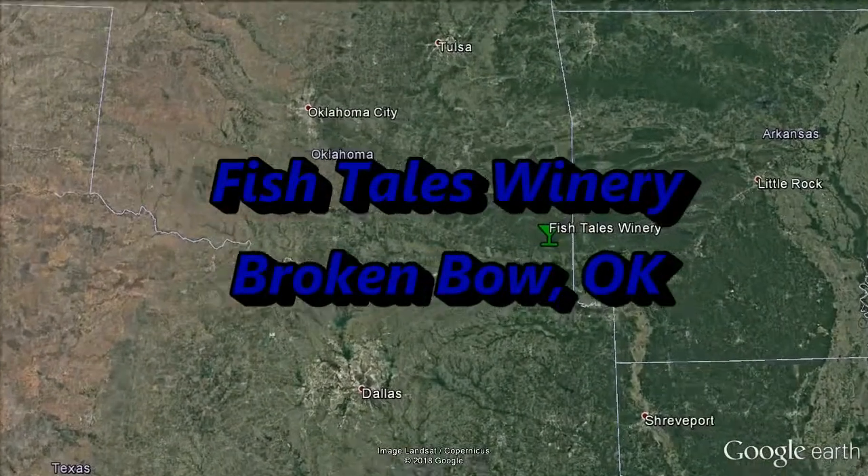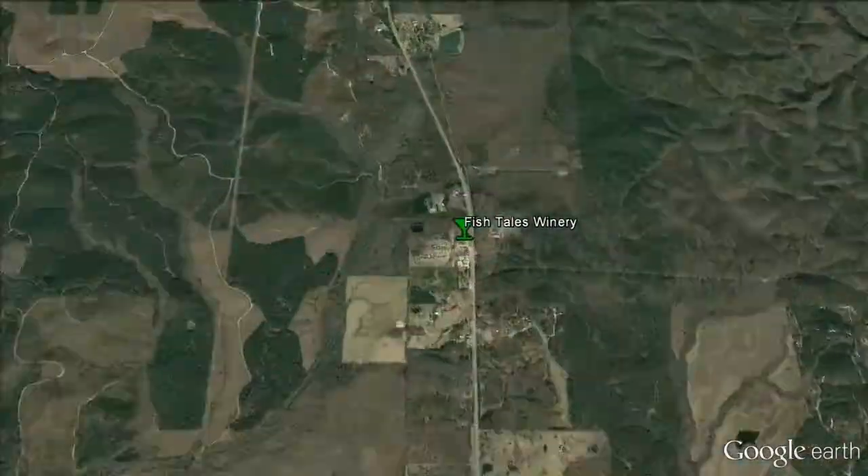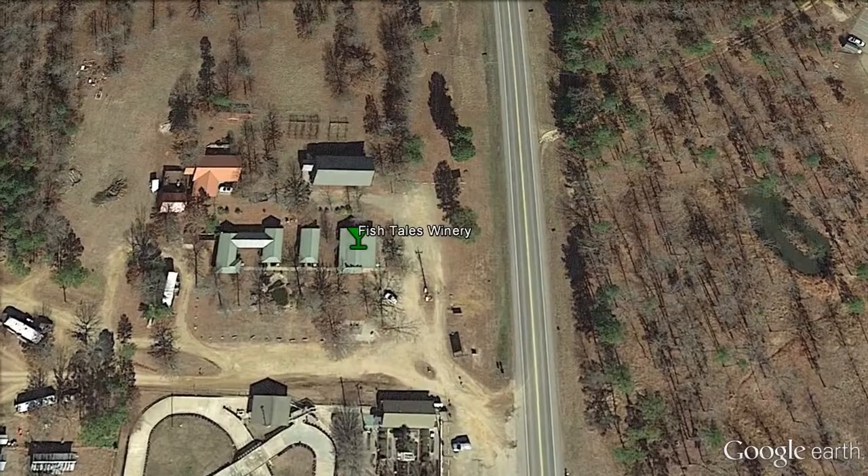Fishtails Winery, Broken Bow, Oklahoma. Last week, headed out to Oklahoma from the Dallas-Fort Worth area, City of Allen, and made it to Fishtails Winery, Broken Bow.